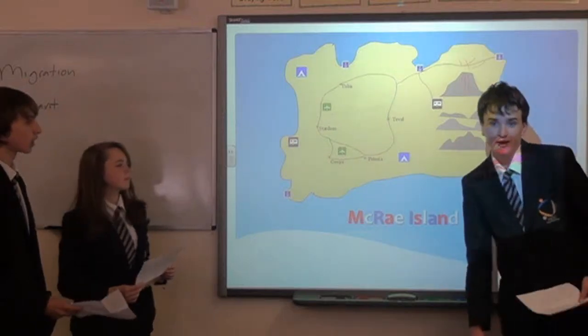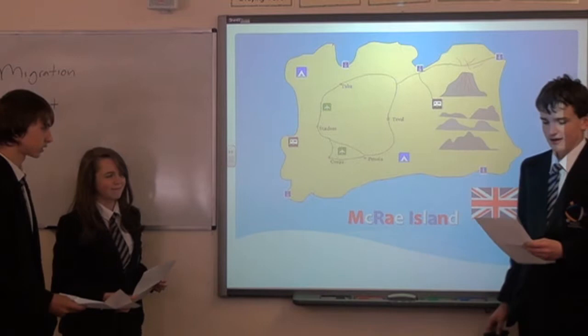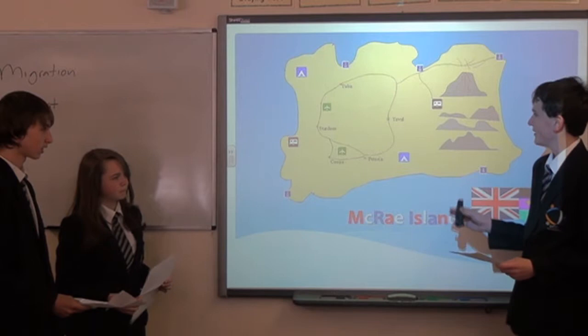Hello, I am the finalist of our group. Our island is called Macrae Island. Our previous name was New Britain, but we actually found out that already existed. As you can see, our country is an island, and there are many benefits of being an island, which are trades and tourism.